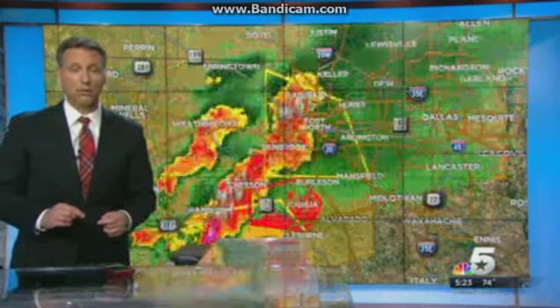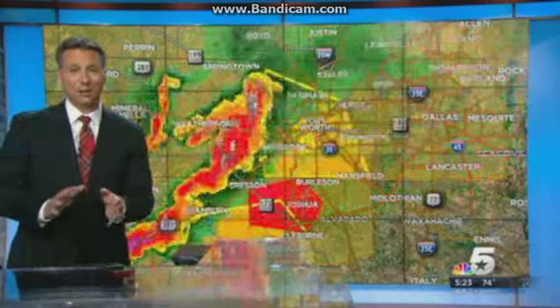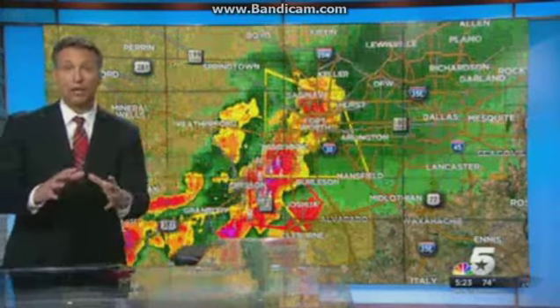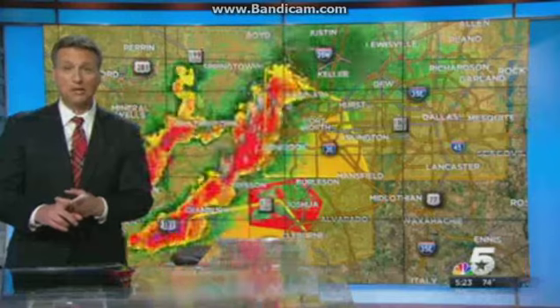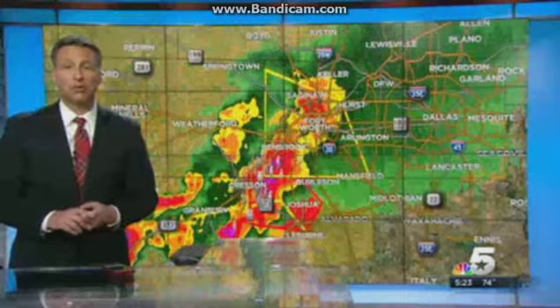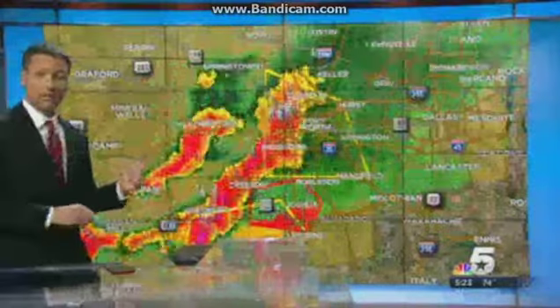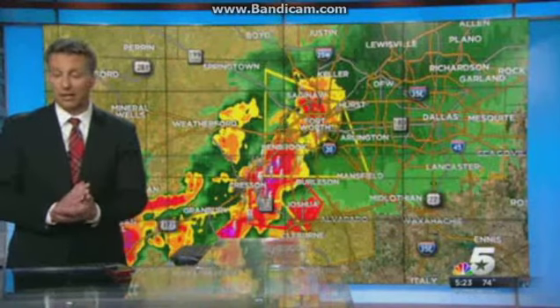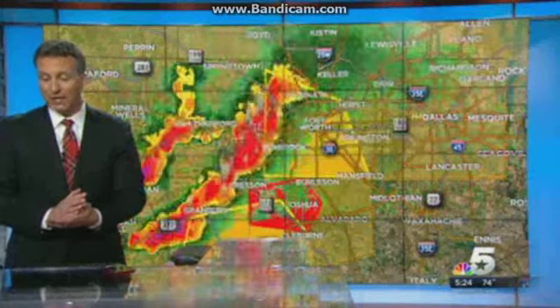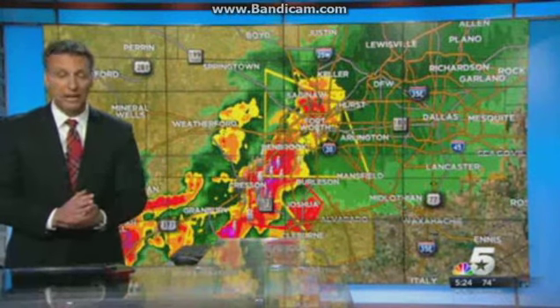So take those tornado precautions — get as low as you can, put as many walls in between you and the outside. Outside of the tornado warning area, you can expect some gusty winds and very heavy rain. We've already had 70-mile-per-hour winds reported with this particular line of thunderstorms in White Settlement. So this is a dangerous situation because it's coming through rush hour — we have a lot of water coming down on the roads, and we have that intense storm moving through Johnson County.